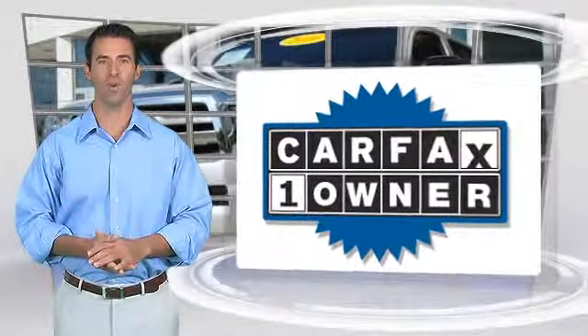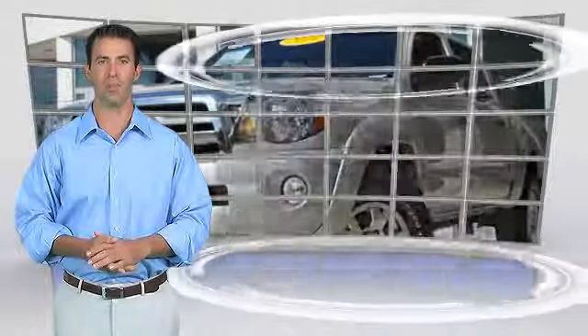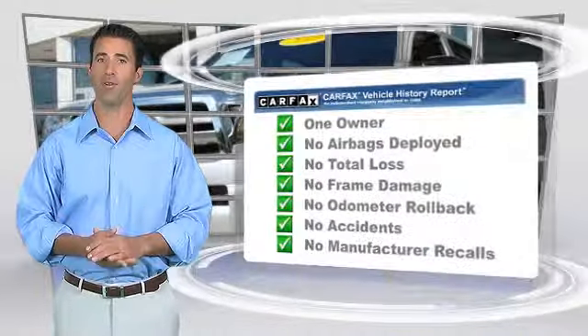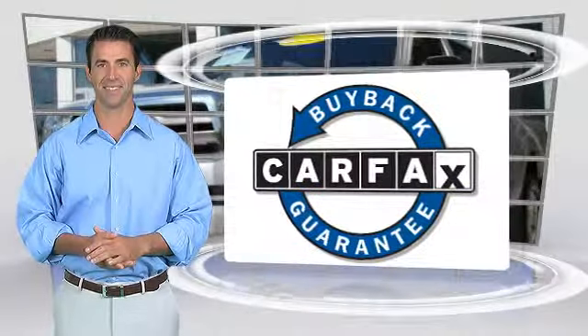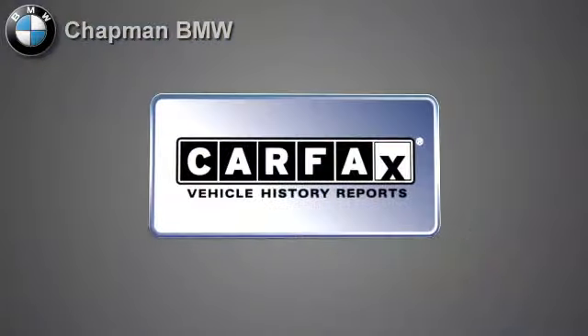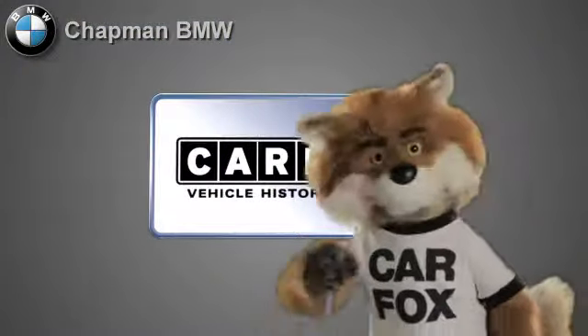This is a one owner vehicle with a clean Carfax vehicle history report. Be sure to find a complimentary copy of this report online or contact the dealership. This vehicle qualifies for the Carfax buyback guarantee. Just say, show me the Carfax.